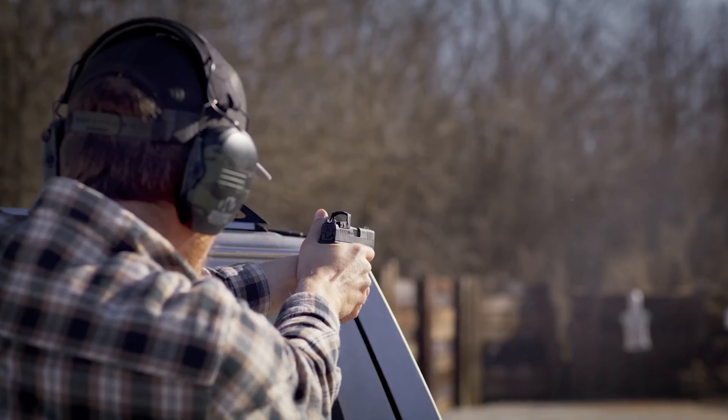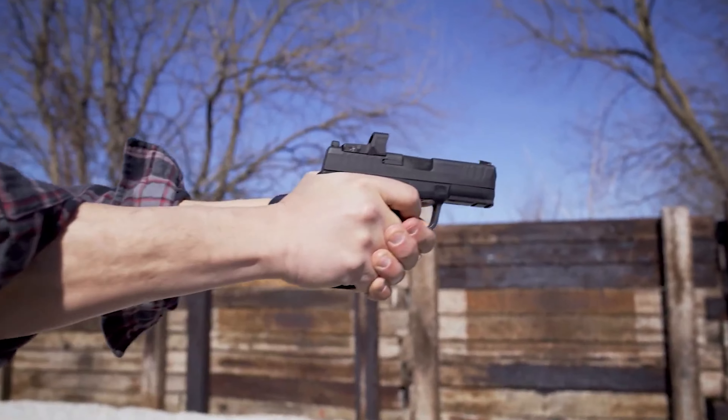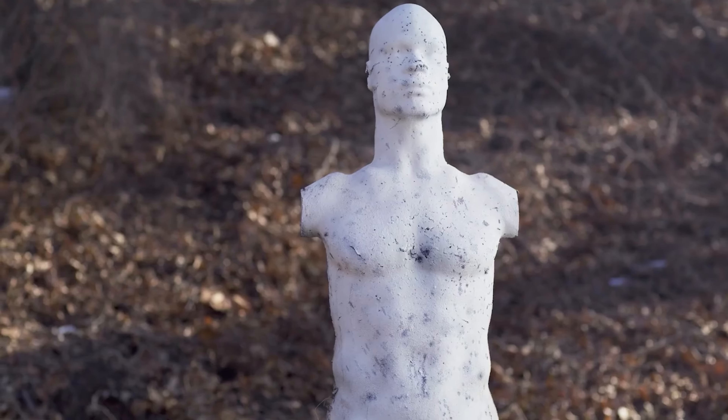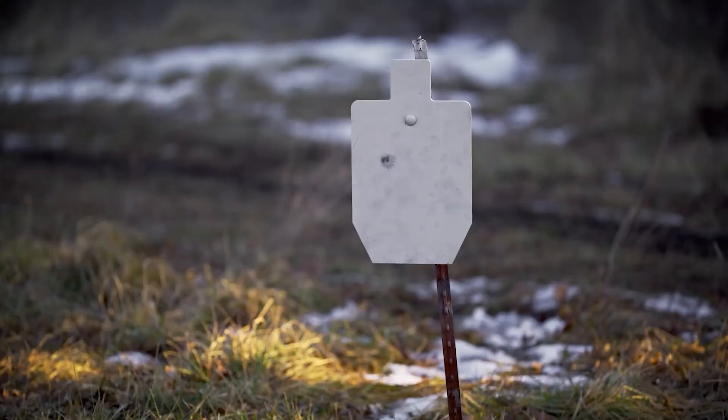It comes with two quality magazines, has a tough melanite finish, a generously-sized accessory rail, and cocking serrations on the front and rear of the slide. The Hellcat Pro has excellent ergonomics — its textured grip is secure and long enough for most shooters, and the longer slide reduces the snappiness compared to its smaller brother.